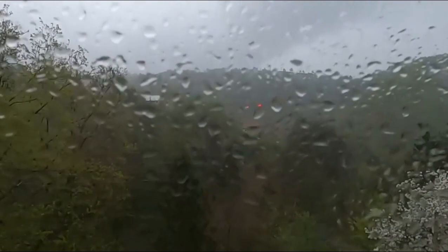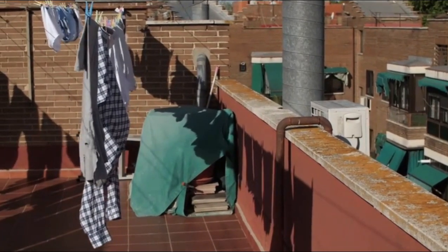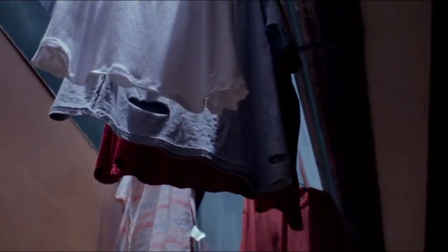It's a rainy day and your home is filled with damp clothes hanging everywhere — on chairs, doors, and racks that take up way too much space. You've waited hours hoping your clothes will dry, but they're still wet. The rainy season has turned your simple laundry routine into a major hassle.